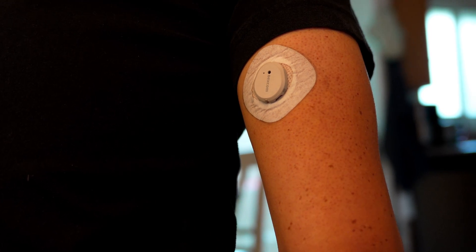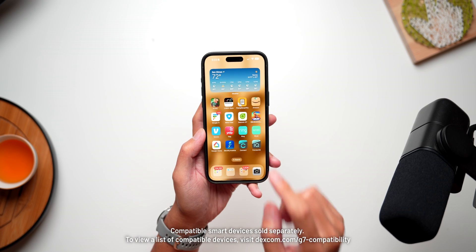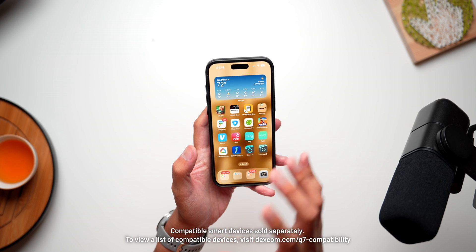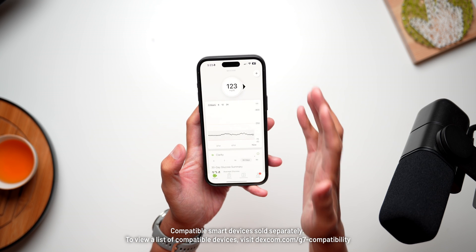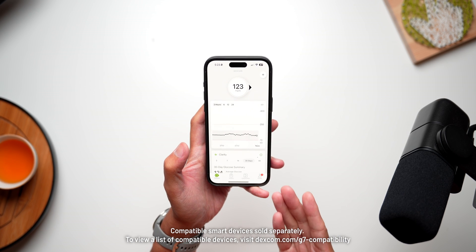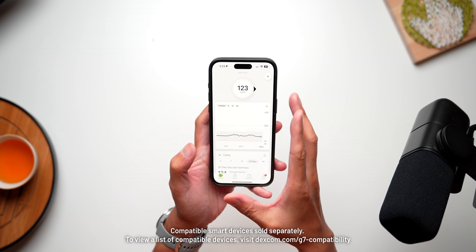Dexcom CGM is quite the game changer for diabetes management. I have a couple of videos on the Dexcom G6 and then the Dexcom G7, which is under the shirt here. What we're going to do in this video is actually expand the experience in order to bring this important information out of the usual spot — that is of course the Dexcom CGM smartphone app — and put it in more places to make managing diabetes even easier.